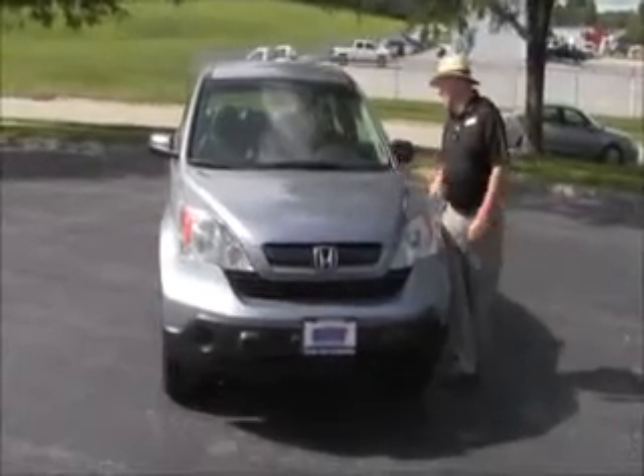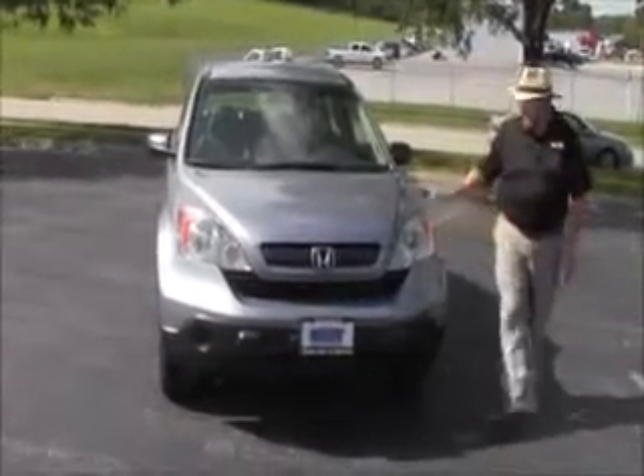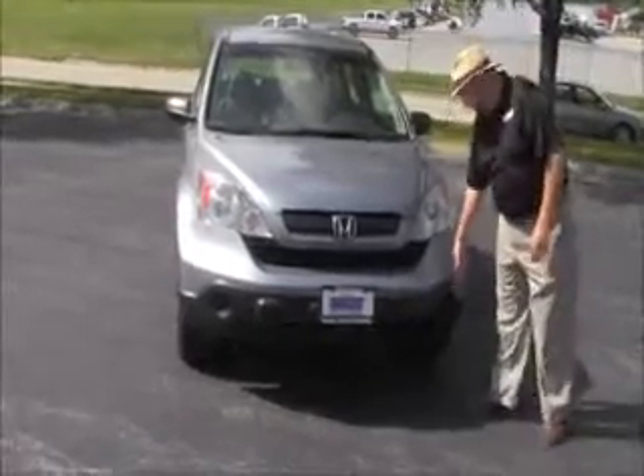Brian Kelly here for Honda Giant, here to show you this 2008 Honda CR-V. Just came in on trade with a little over a hundred and sixty thousand miles.